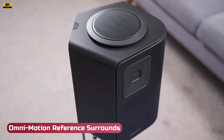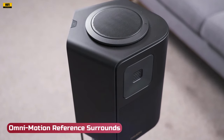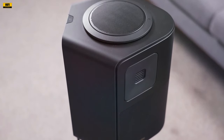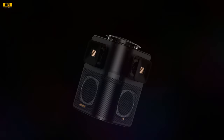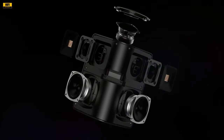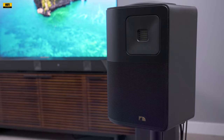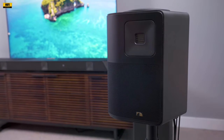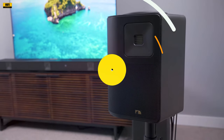Omnimotion Reference Surrounds: Weighing almost 9 pounds each, the wireless surrounds integrate side, rear, and height channels to deliver a level of multi-directional sound quality that surpasses any competition. The 360-degree surround bubble and the ability to rotate upfiring drivers up to 180 degrees ensure optimal height effects, regardless of room configuration.